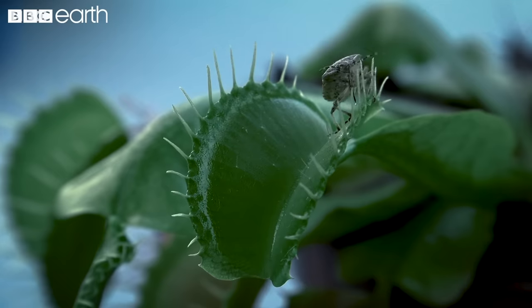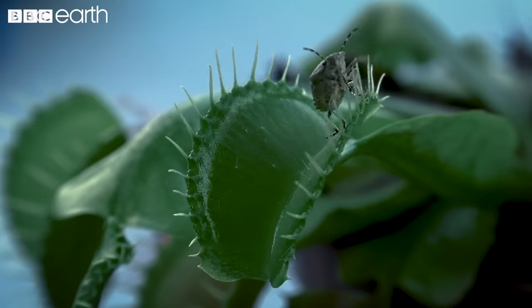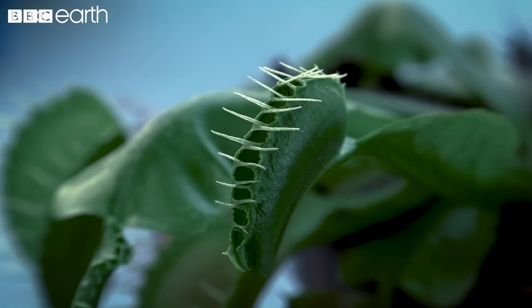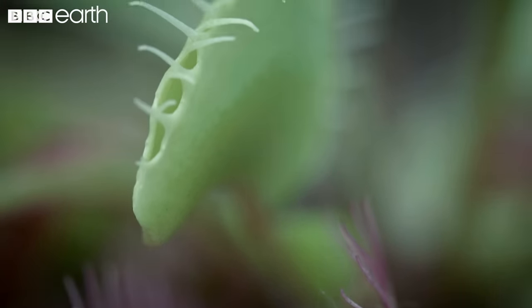With each leaf trap having a limited number of uses before it withers and dies, being able to tell the difference between a rainstorm and a tasty meal is a vital energy-saving system for the plant. It's these trigger hairs that play a vital role in how this incredible killer is able to move so quickly.